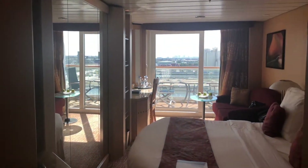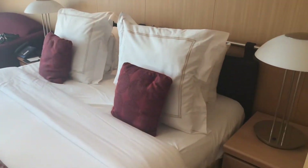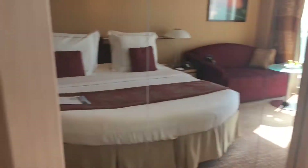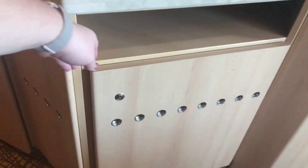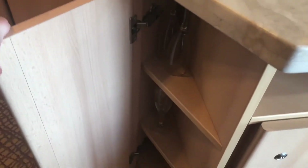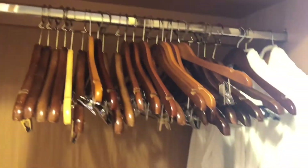Here we go — the bed, with dressers on both sides. Little mini dressers. TV stand with refrigerator and mini bar, with glasses on the side. Closet with robes. More drawers and a safe.